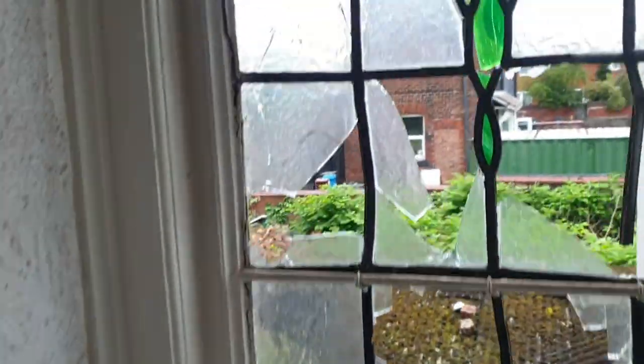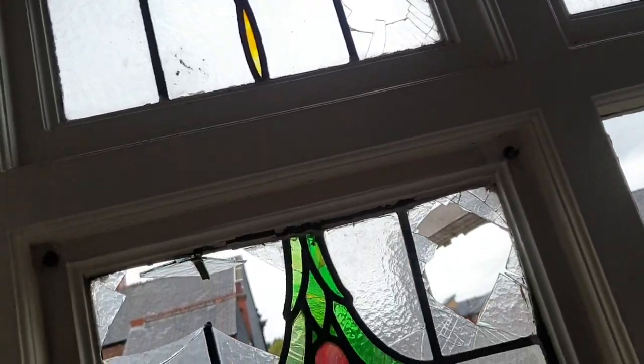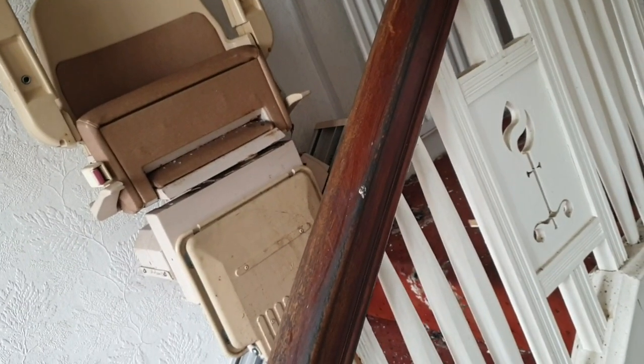I'm gonna take you downstairs now. Watch out for those beautiful windows — somebody's smashed them up. Down to the ground floor now. We hadn't been down here before — looks like a bit of a dead end with another toilet for wheelchair users, though it's a steep hill. The ground floor lounge is where they used to come and chill — it's got a beautiful fireplace in it.